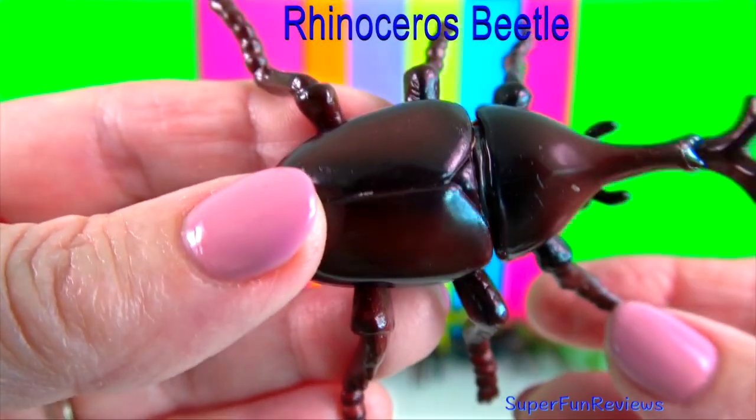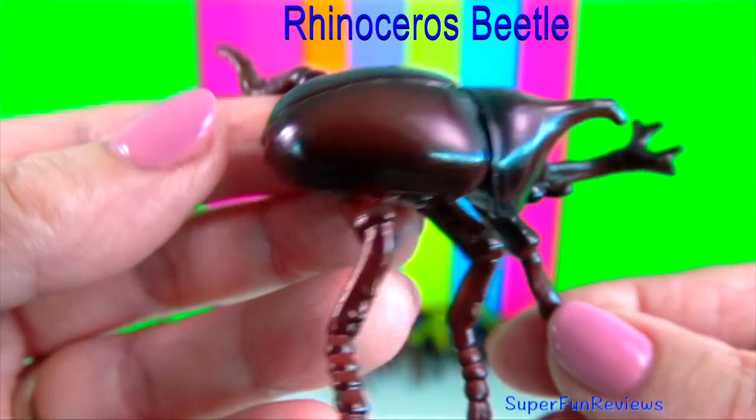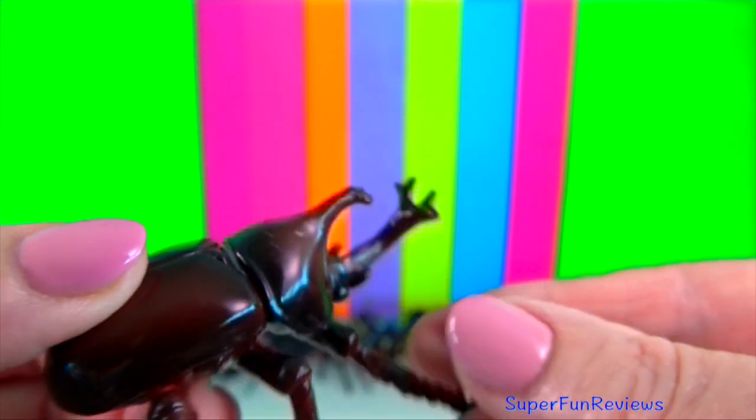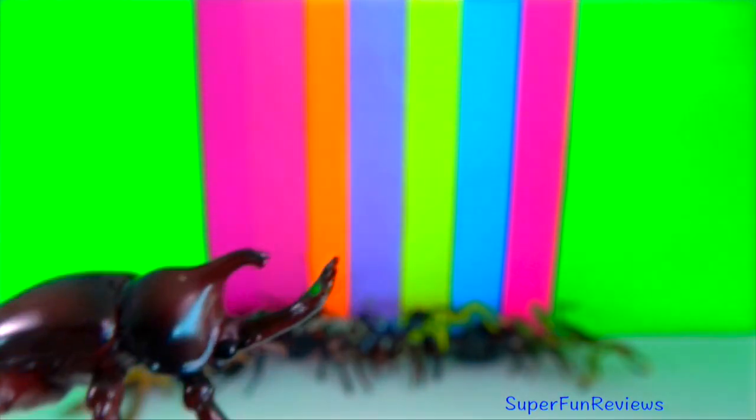Rhino beetles are said to be the strongest animals on the planet. They can lift up to 30 times their own weight, and some species even more.